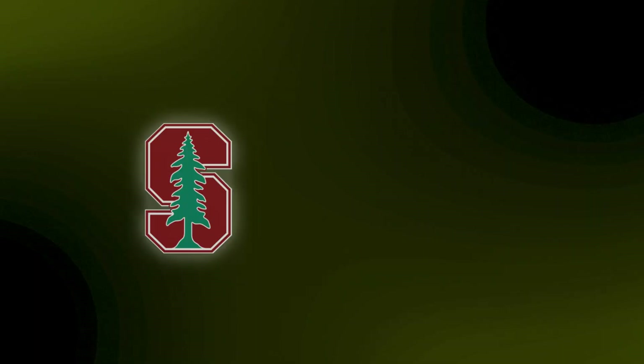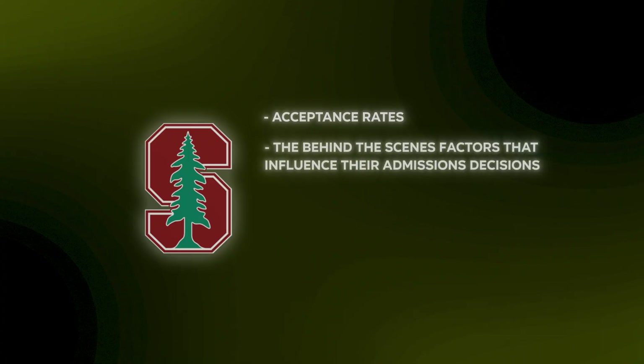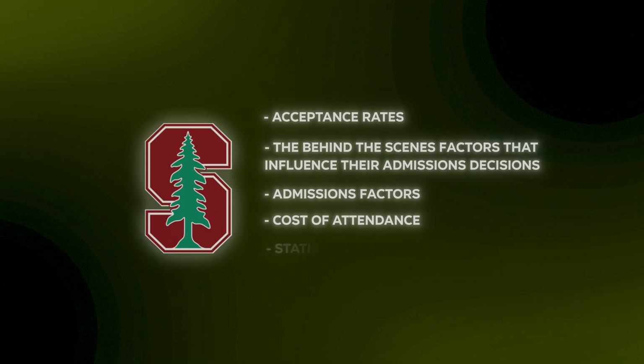In today's video, we're going to be breaking down the most recent admission statistics for Stanford University. I'm going to be sharing their acceptance rate, the behind-the-scenes factors that influence their admissions decisions, admission facts and the cost of attendance, and statistics on the student life and diversity at Stanford.